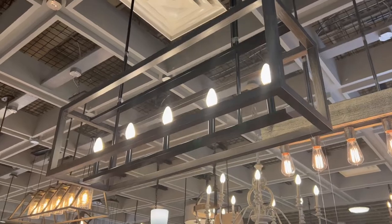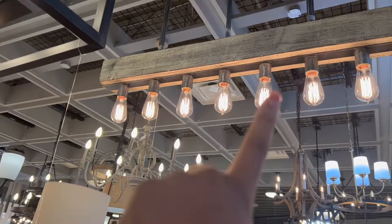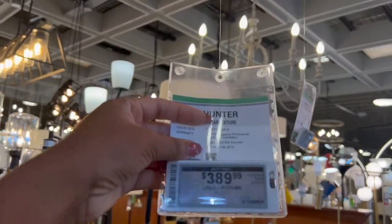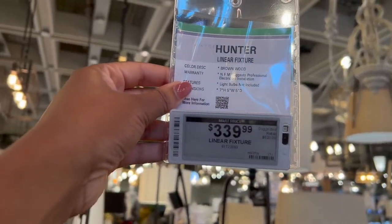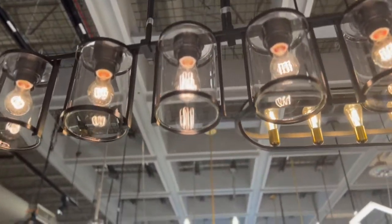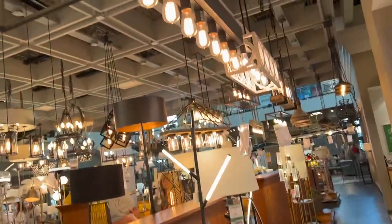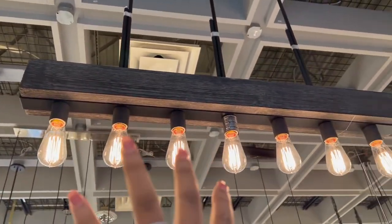I like this light for the dining room — maybe for the dining table — or this one, depending on what style we go with. I really like both of these lights. This one is $389 and this one is $339. There's another one that I like too — it's really cute — also thinking this one possibly for the dining room, and that one is also $339.